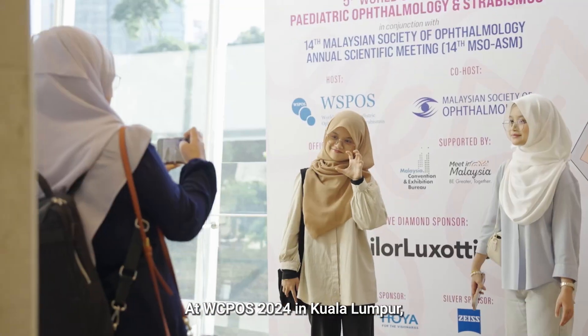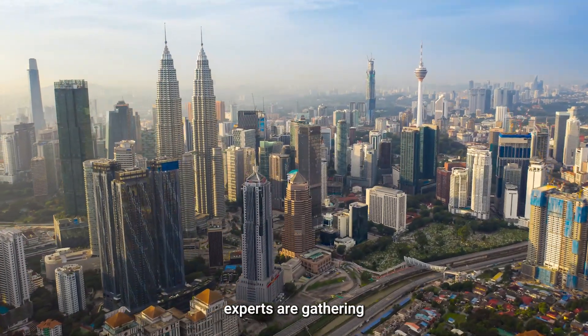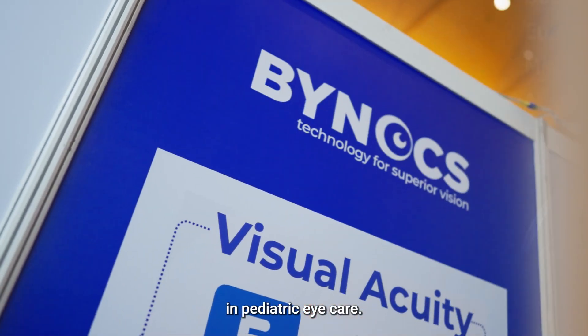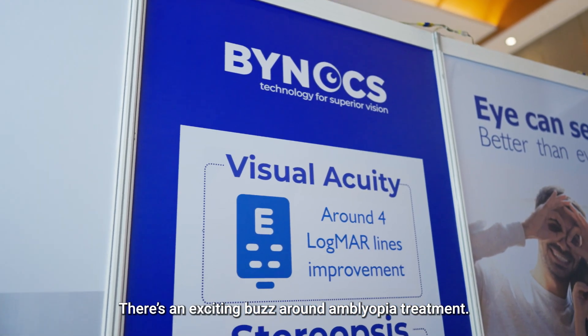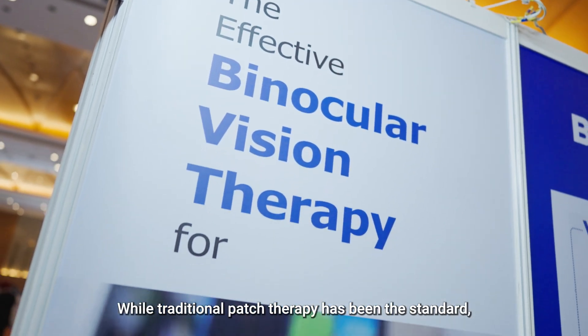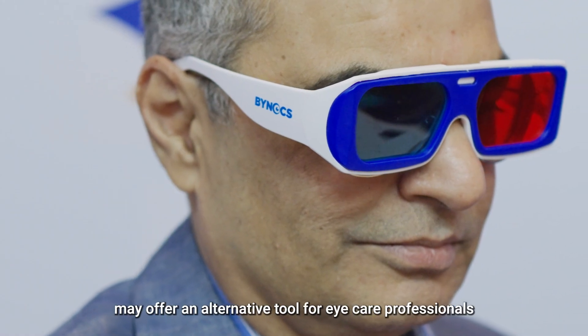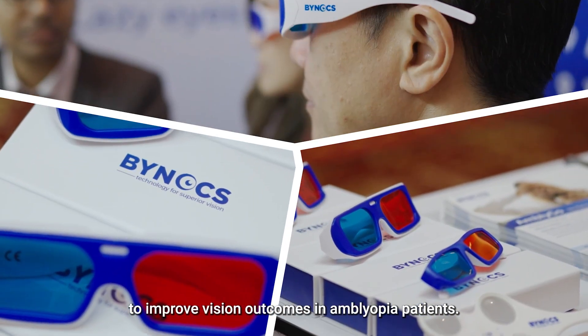At WCPOS 2024 in Kuala Lumpur, experts are gathering to check out the latest advancements in pediatric eye care. There's an exciting buzz around amblyopia treatment. While traditional patch therapy has been the standard, AmblyGo by Binox may offer an alternative tool for eye care professionals to improve vision outcomes in amblyopia patients.